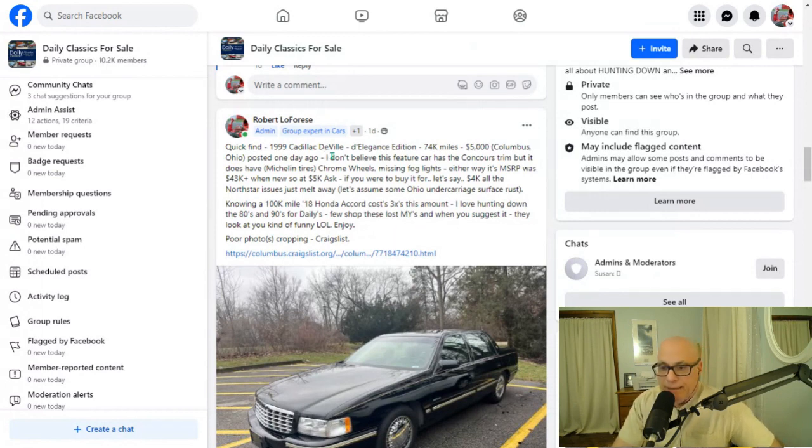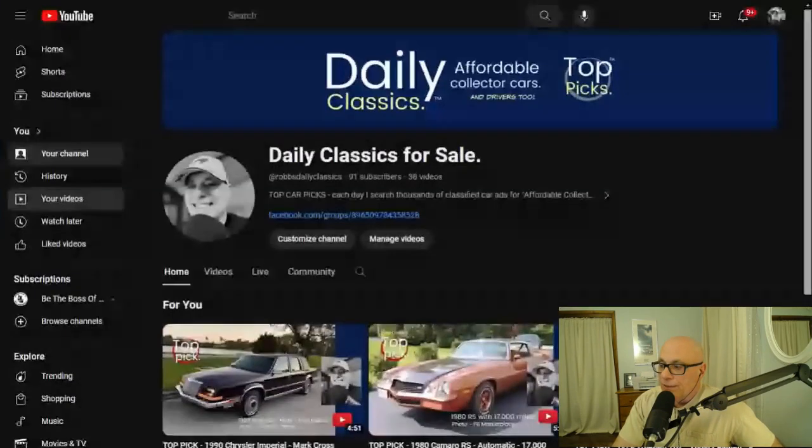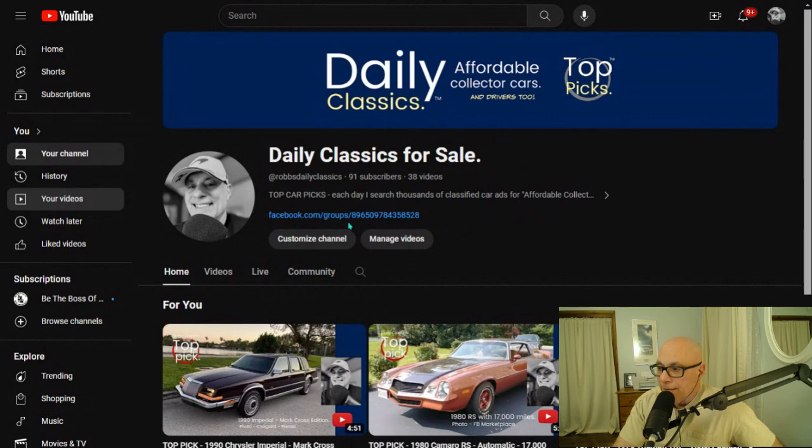That wraps up this topic for today. To get all the details on this car, just visit our homepage and click on the link for the Facebook channel — that will take you right to Facebook where you can find this car and join the community. We have 10,200 members there. This car had a lot of commentary and 90% of it was positive, which is really good. If you like this channel, please subscribe — we're looking to get more subscribers because we'd like to do some live Q&A. Thank you for your support of this channel. It's really nice to see it grow so quickly. I'll see you again when I find another one, maybe in an hour or so. Thanks very much. Until then, enjoy. Have a good afternoon. Bye.